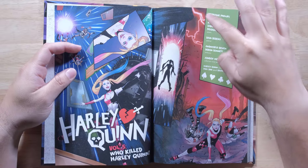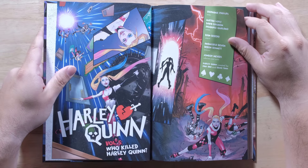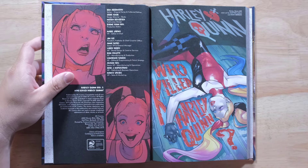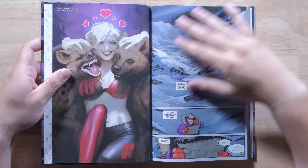Here's the creator page. It kind of fits into the panels. Thank you so much for the work that you put into it — your talent, dedication, story writing, all of it. We love it. Thank you so much for these books, guys. We love it. Who killed Harley Quinn? We're going to find out.